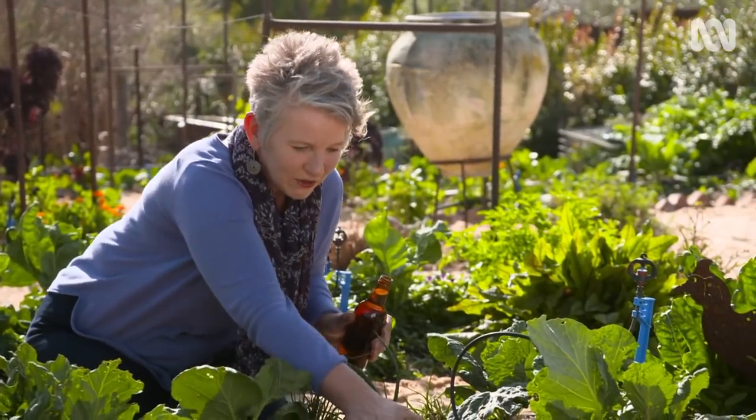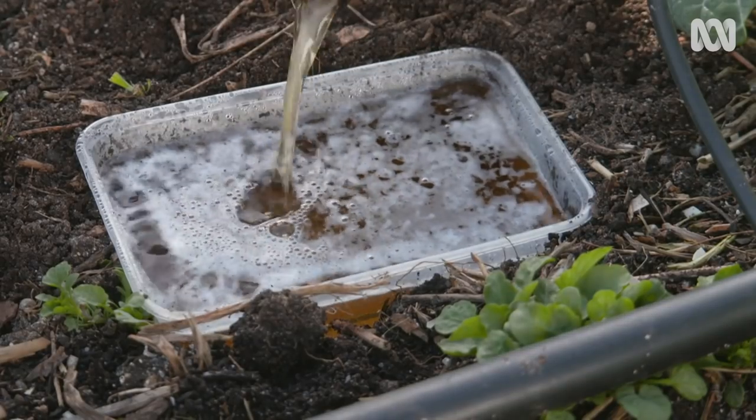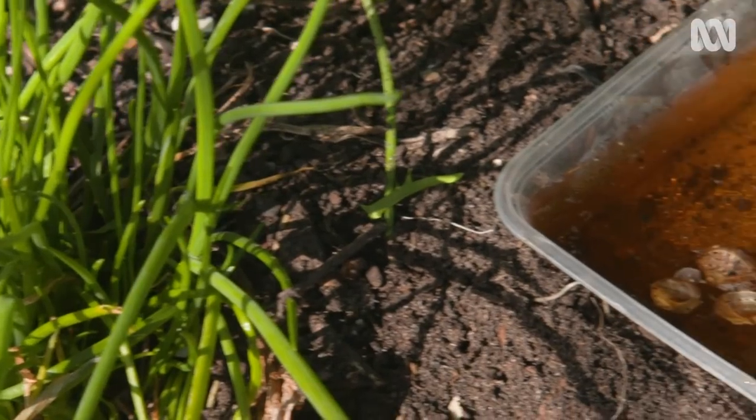To have a multi-pronged attack, it's also worthwhile setting up some traps. Snails and slugs are attracted to the yeast in beer, but it's worthwhile using out of date beer so you don't waste anything that's still good and drinkable. Use a shallow container like a takeaway dish and add a centimetre or two of beer. The smell attracts the snails and slugs and they fall in and drown.